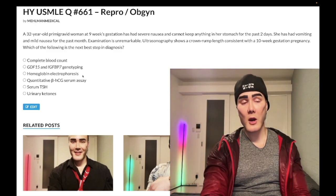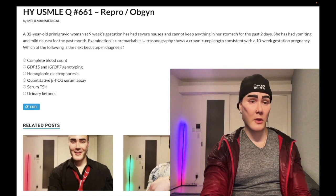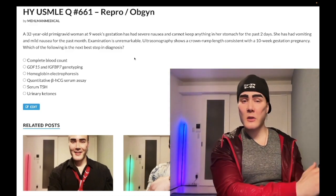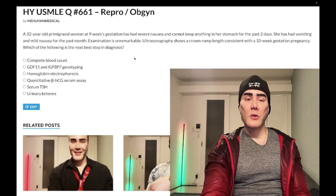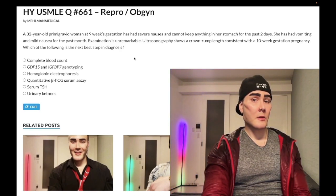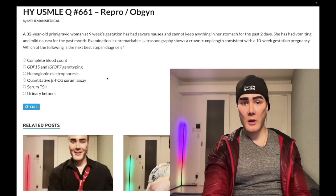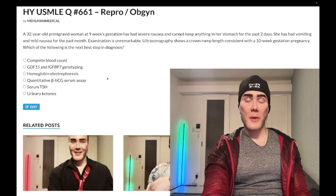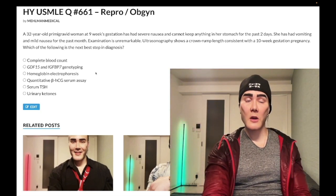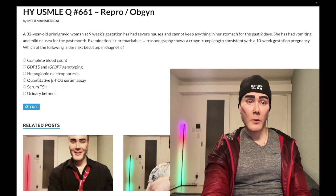Choice C: hemoglobin electrophoresis — wrong answer, albeit exceedingly high-yield. This is what we do for diagnosis of thalassemia, alpha and beta. On OB/GYN for USMLE, they love this: a pregnant woman who has a microcytic anemia despite normal iron levels — that's thalassemia until proven otherwise, so you do hemoglobin electrophoresis. Or they'll say: a pregnant woman has microcytic anemia that has not improved despite iron supplementation — hemoglobin electrophoresis. Beta-thalassemia minor: increased HbF, increased HbA2. Alpha — one or two mutations: normal hemoglobin electrophoresis. Wrong answer here.